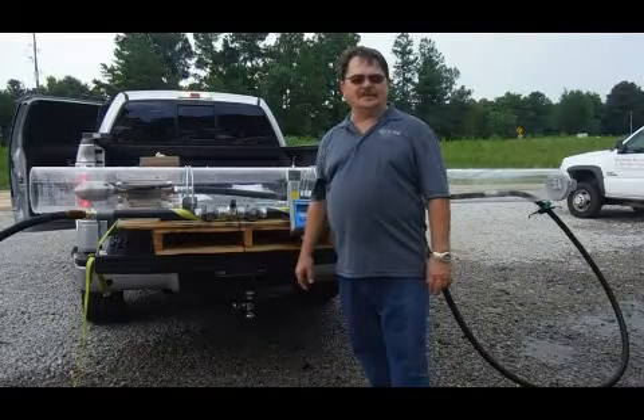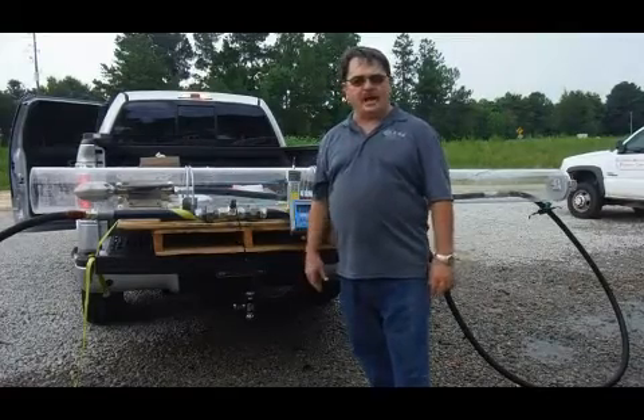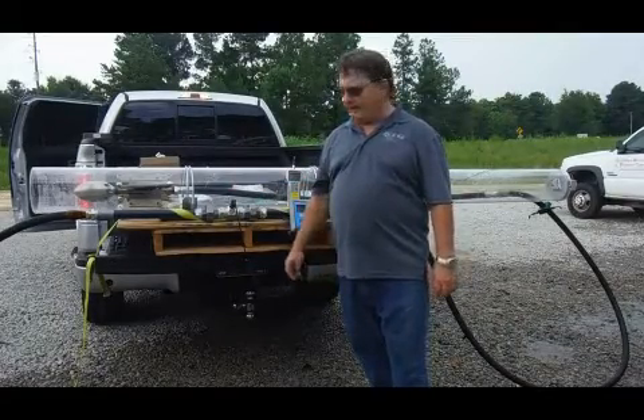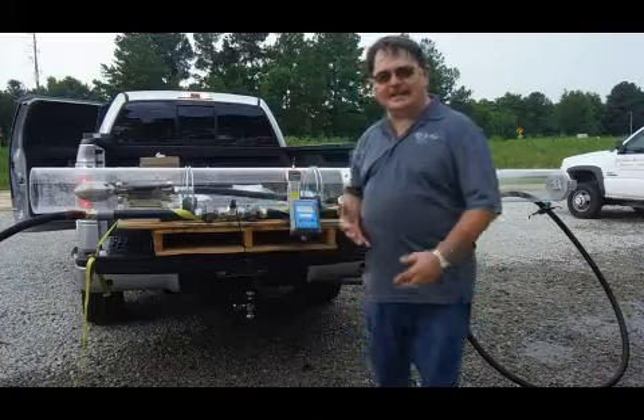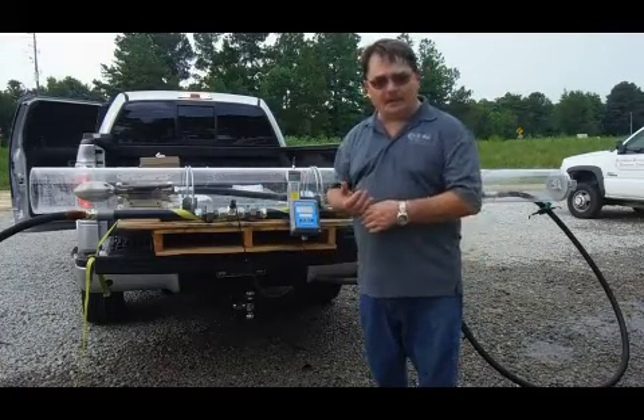The nozzle that we're testing now is the KPG torpedo nozzle, running 12 and 18 degree angle centered in an 8 inch pipe. We're going to be running it at 60 gallons a minute at 2,000 psi, 600 feet of 1 inch hose.